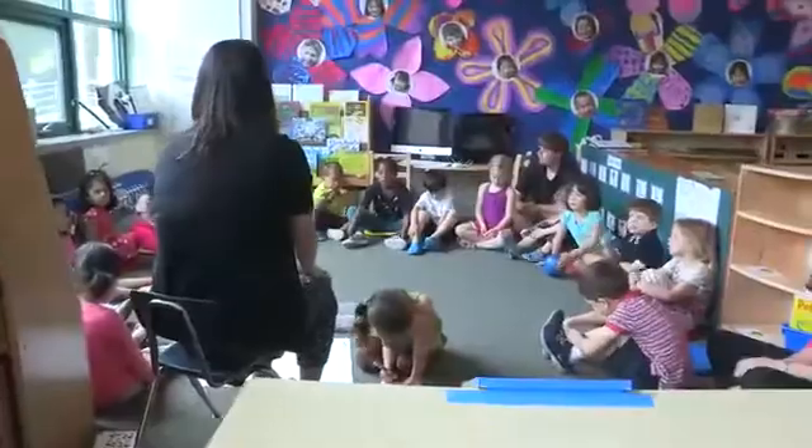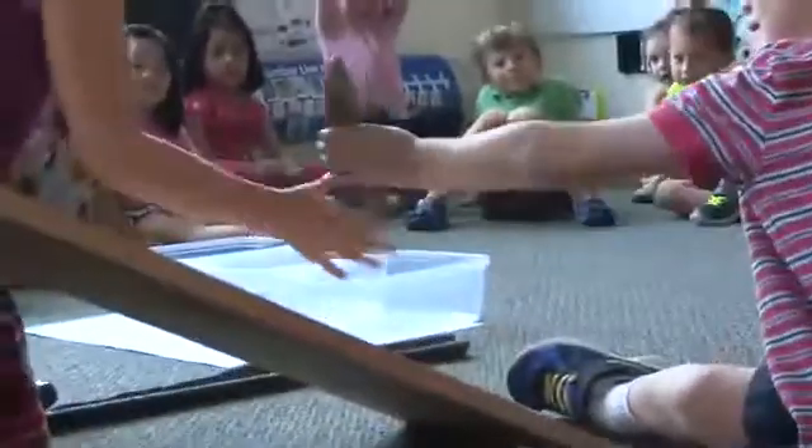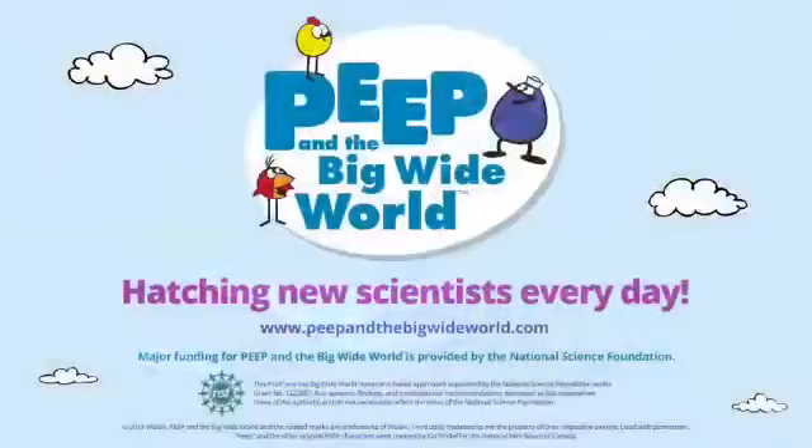Do you have an idea why you think this one goes faster? Because it's so much flatter. This one is so much flatter than this side. And when I hear the children's science talk, I know they are thinking critically about science, challenging their own thoughts, and also having a lot of fun. Oh my goodness! How did that happen?